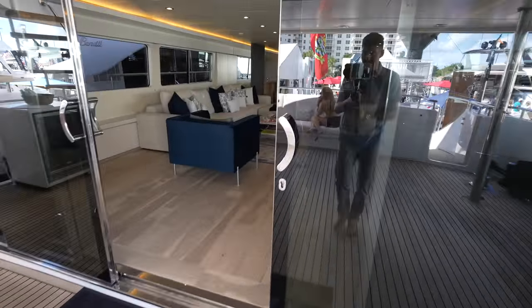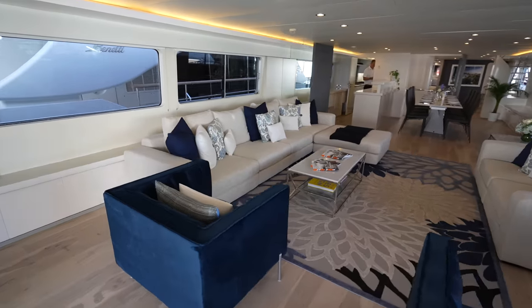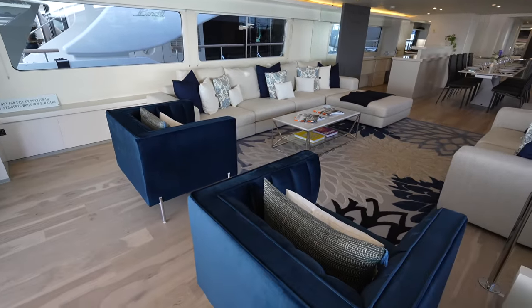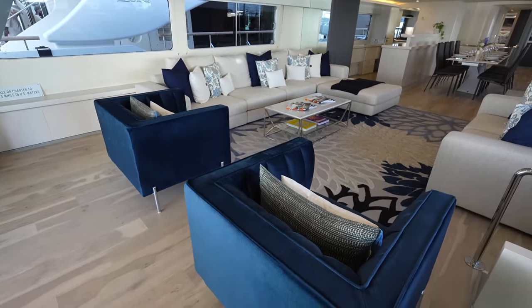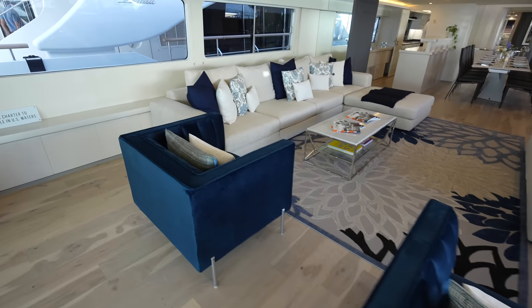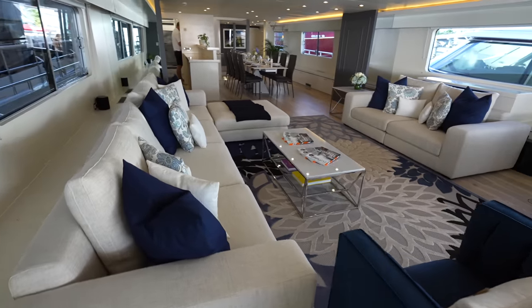Take a look at this incredible main salon. Like I said, you would never guess the age of when this yacht was first delivered. This is a beautiful main salon — I love the blue and white color scheme.